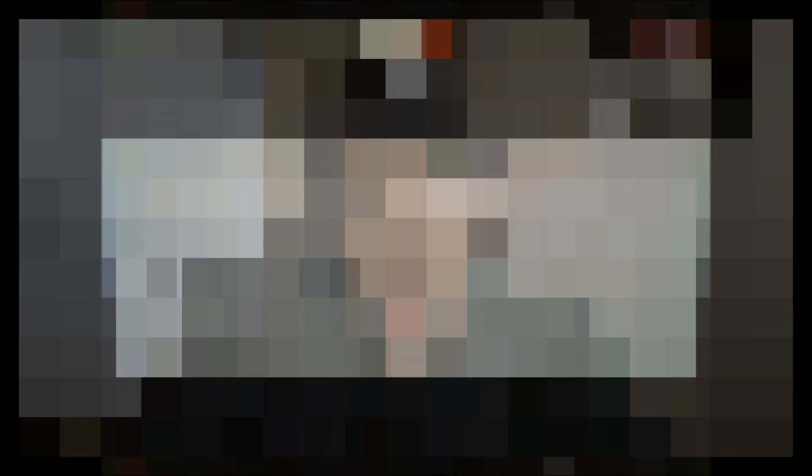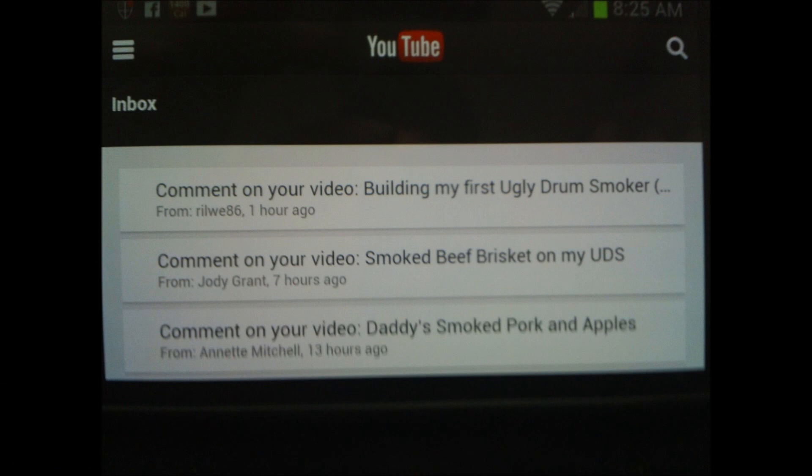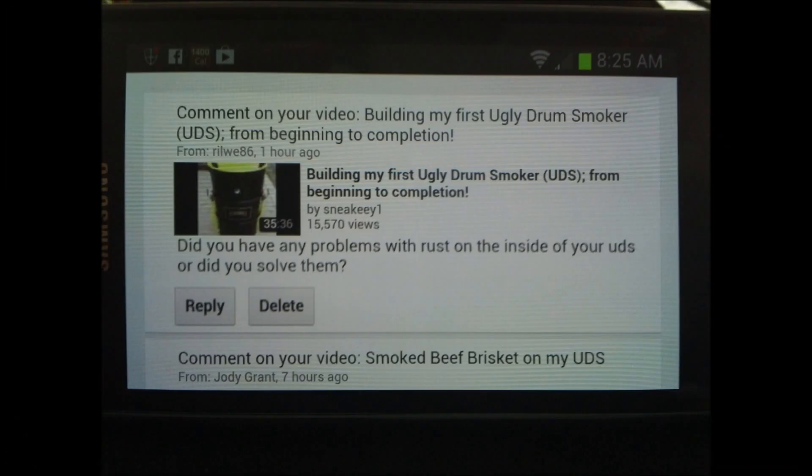Once you tap the inbox tab, you will get your comments, and the comments window will look like this. Once you get into your comments window, all you have to do is tap on the selected comment, and you should see something that looks like this.